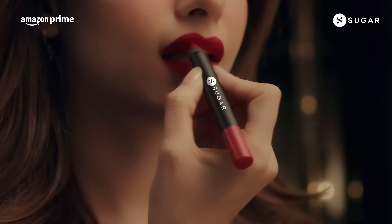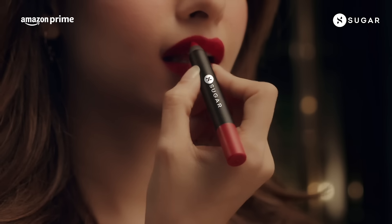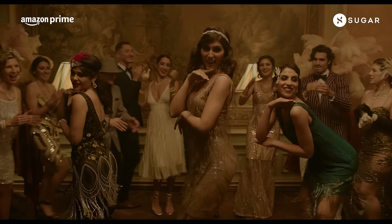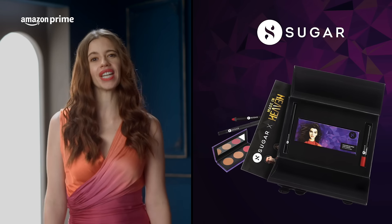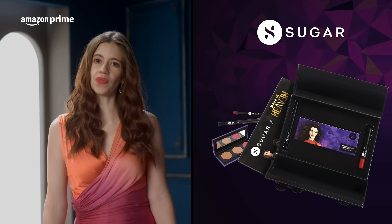Upgrade your beauty look with Sugar Cosmetics, long-lasting and smudge-proof makeup products. Get the new limited edition Sugar Made in Heaven All-in-One Makeup Kit that has everything you need to look picture perfect. This wedding season, look like a diva with this limited edition Sugar Made in Heaven Kit. Get your kit at the nearest Sugar store, Sugar's official website and at Amazon.in.